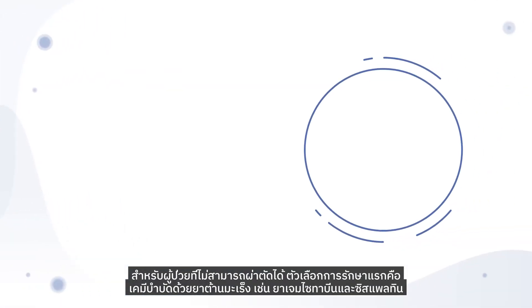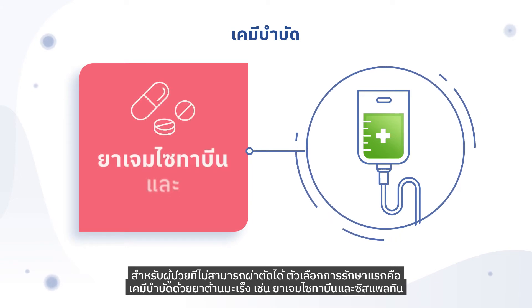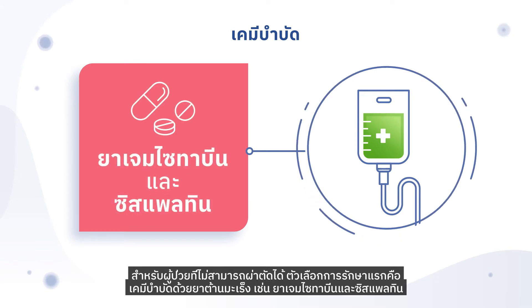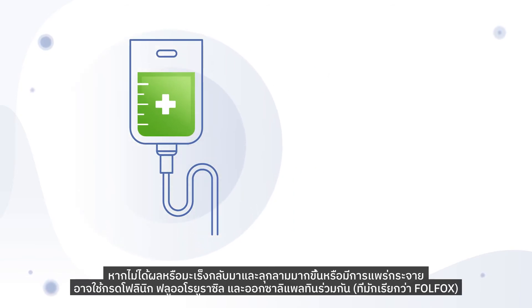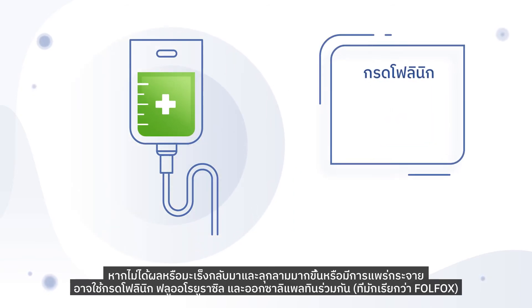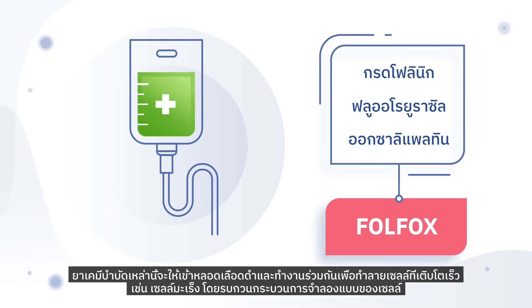For patients who cannot have surgery, the first treatment option is chemotherapy with the anti-cancer drugs gemcitabine and cisplatin. If this doesn't work, or the cancer has come back and is more advanced or has spread, a combination of folinic acid, fluorouracil, and oxaliplatin — often referred to as FOLFOX — may be used. These chemotherapy drugs are given intravenously and work together to destroy fast-growing cells, such as cancer cells, by interfering with the process of cell replication.